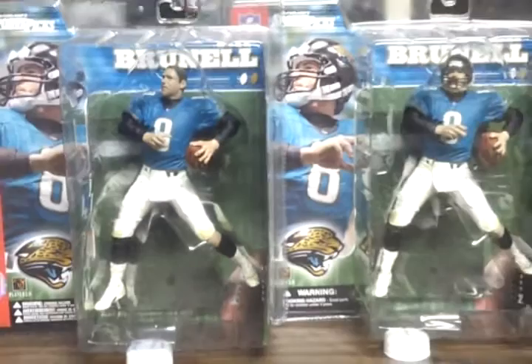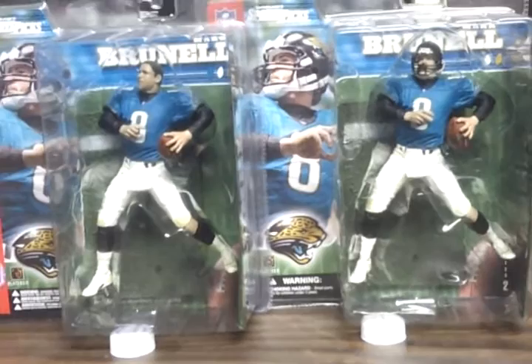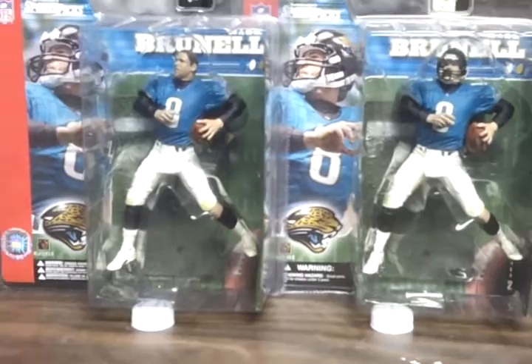So there it is. 2014 update, Mark Brunell, Jacksonville Jaguars. Barriatoys.net, back at it again.